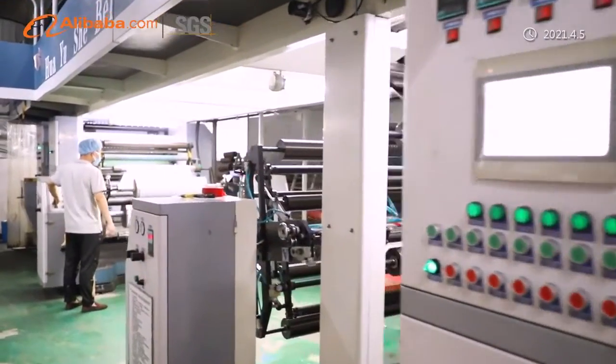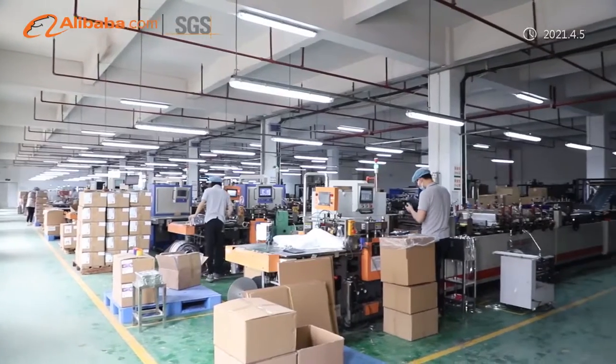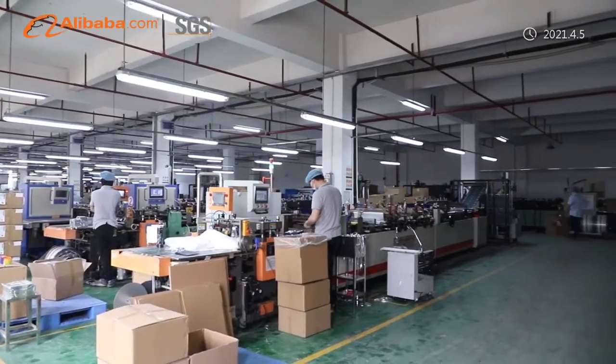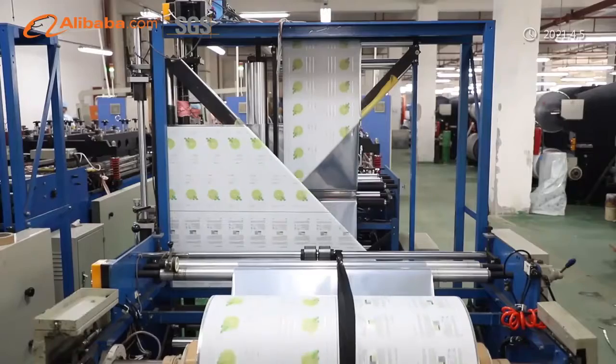To assure the supply of high-quality products, Yuchai has advanced testing equipment to check various specifications. Currently, the R&D team of Yuchai is developing compostable and recyclable items.